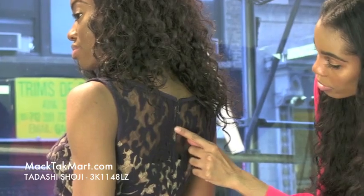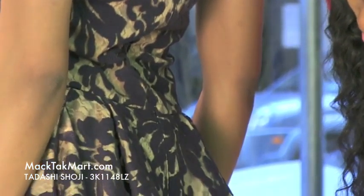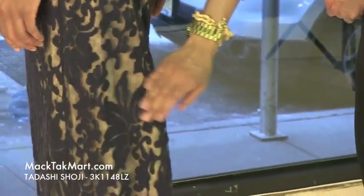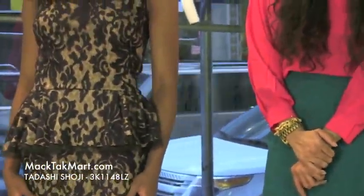The zipper, as well, is invisible — incredibly transparent. Towards the back of this dress, you can see this gorgeous, sexy slit, so it's giving you a popping of your skin. It's very rich, very mature. This is a very ballroom-esque gown. If you have any questions regarding how to style or accessorize this dress, feel free to contact us at www.magtekmart.com.